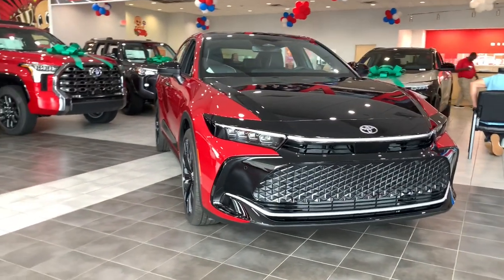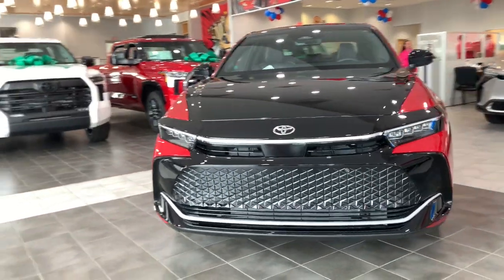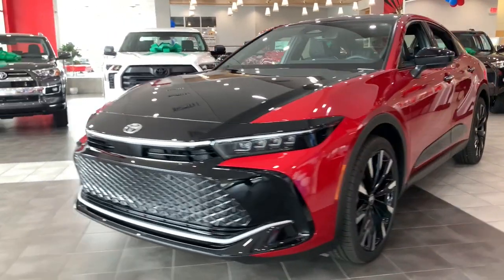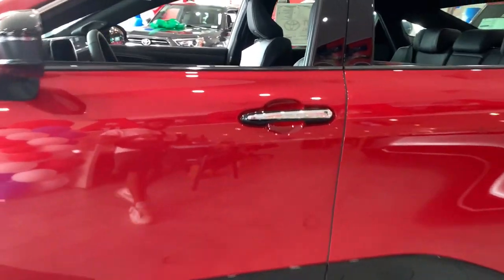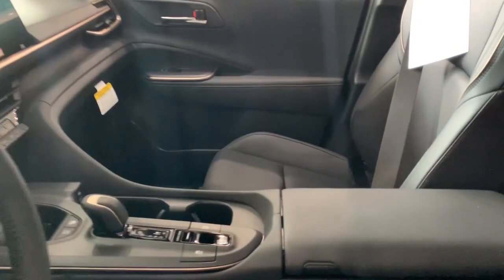Here's a stylish Crown that delivers spacious comfort and impressive innovation. From its deluxe cabin to its suite of standard driver assist features, advanced infotainment, and all-wheel drive capability, this well-rounded hybrid is the full package.